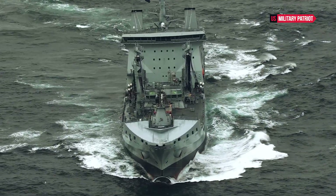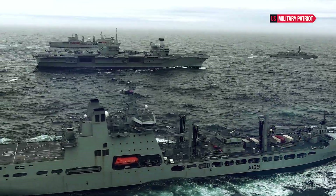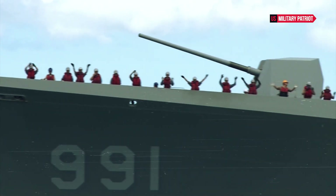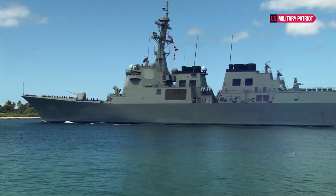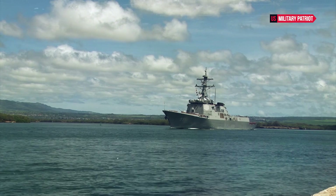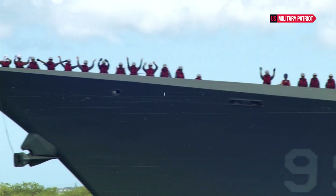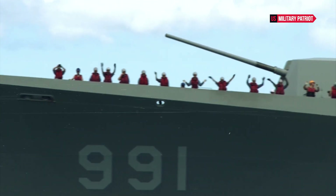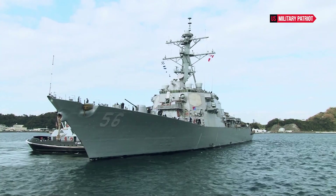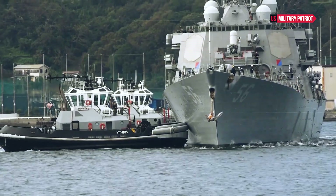The U.S. Navy deploys its destroyers as part of carrier strike groups, amphibious ready groups, or independently for various missions worldwide. Keep in mind that there might have been updates or developments regarding the USS John McCain or its class of destroyers beyond my last knowledge update. For the most current information, it's best to refer to official U.S. Navy sources or recent news articles.